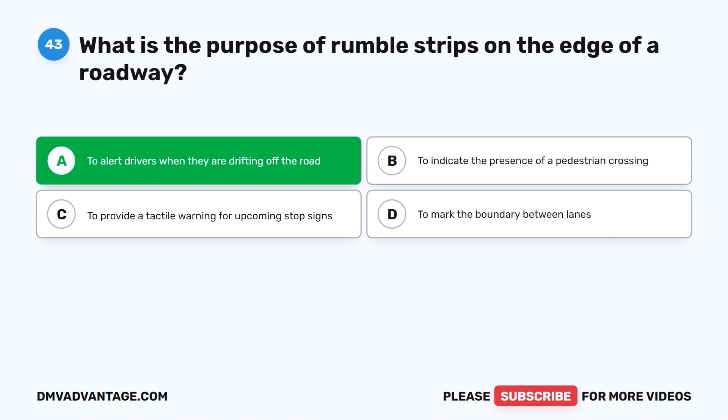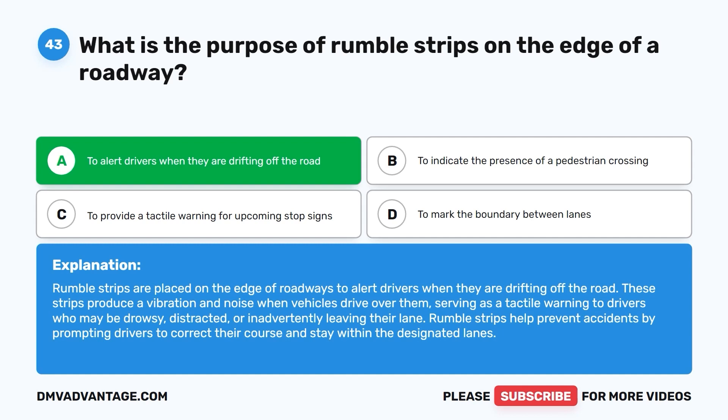The correct answer is A: to alert drivers when they are drifting off the road. Rumble strips produce a vibration and noise when vehicles drive over them, serving as a tactile warning to drivers who may be drowsy, distracted, or inadvertently leaving their lane. They help prevent accidents by prompting drivers to correct their course and stay within designated lanes.